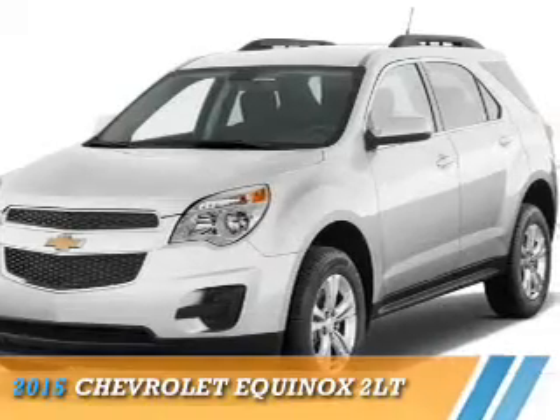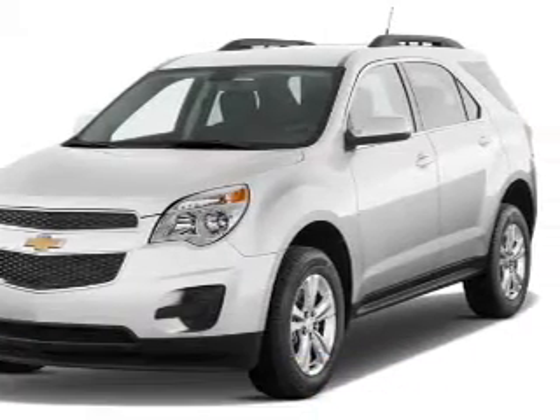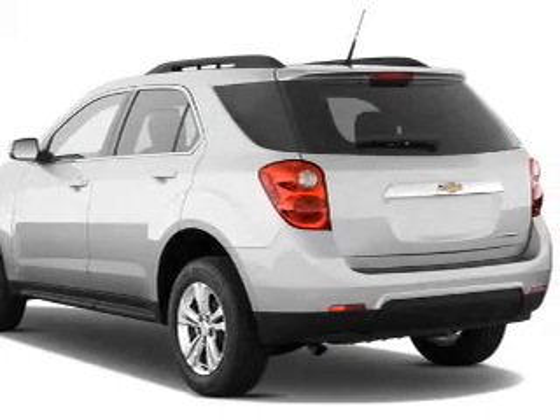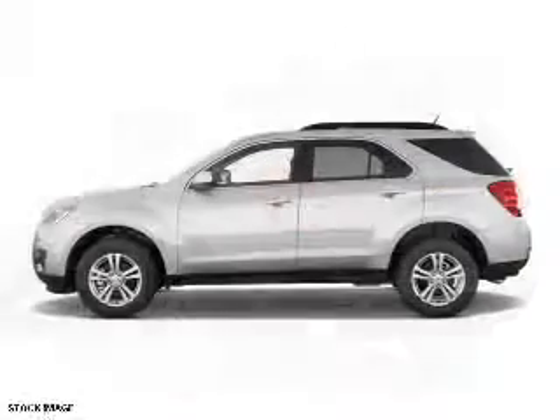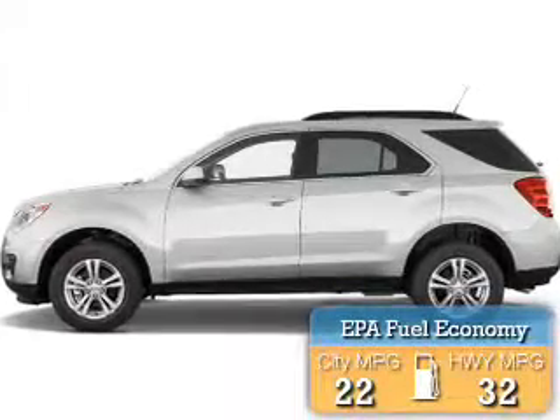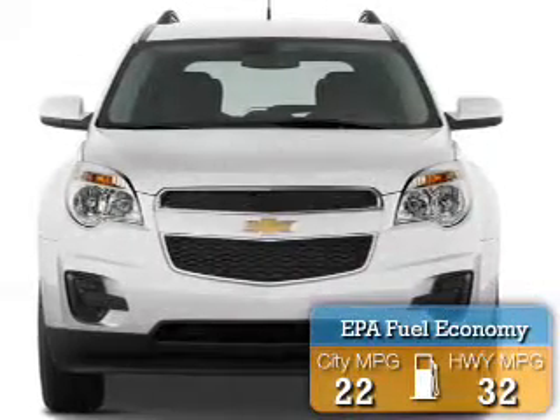Presenting the 2015 Chevrolet Equinox. It's powered by front wheel drive, a 2.4 liter 4-cylinder engine, and a 6-speed automatic transmission. Great fuel efficiency saves you money by requiring fewer trips to the gas station.